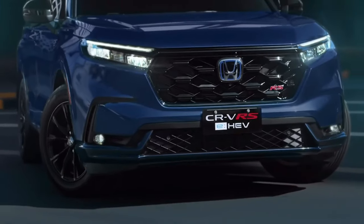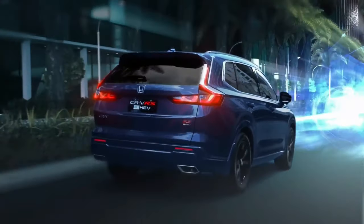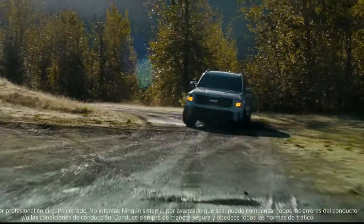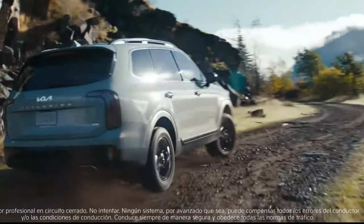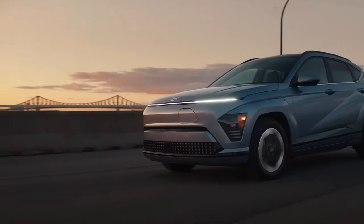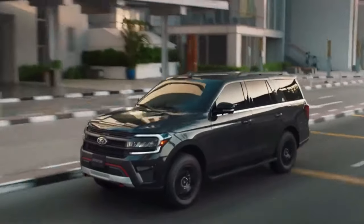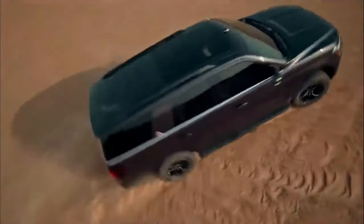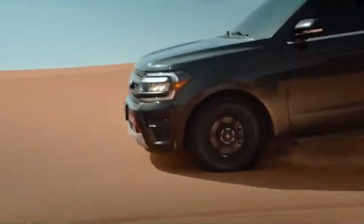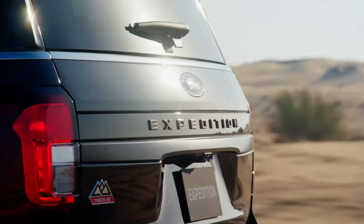Welcome back folks. Today let's rediscover the allure of SUVs: elevated driving, expansive interiors, and an adventurous aesthetic that checks all the boxes. Their widespread popularity has led every automaker to jump on board, crafting SUVs to cater to the demand. To aid in your search for excellence, we've curated a list of the top SUVs in every category available today. So sit back, relax and enjoy the show.